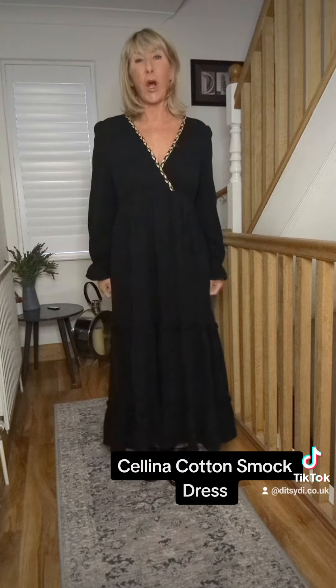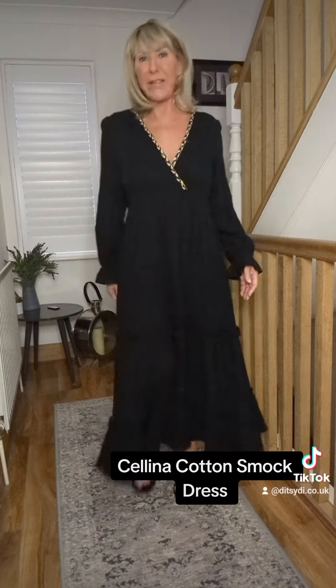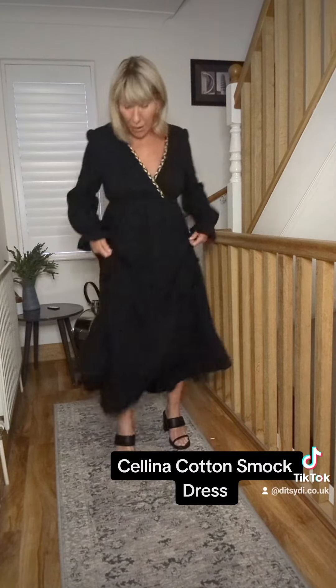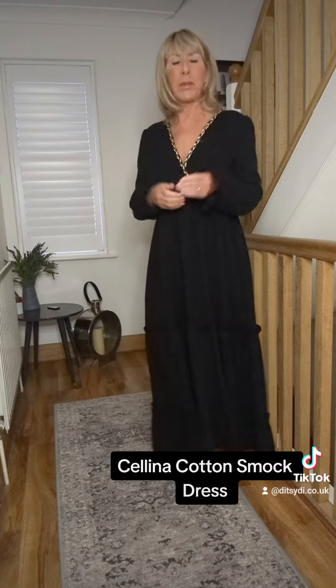She's a lovely cotton dress, nice and tiered, and she really feels nice to wear. I've got her on with a pair of heels, but you could put her on with a pair of trainers as well for a daytime look.